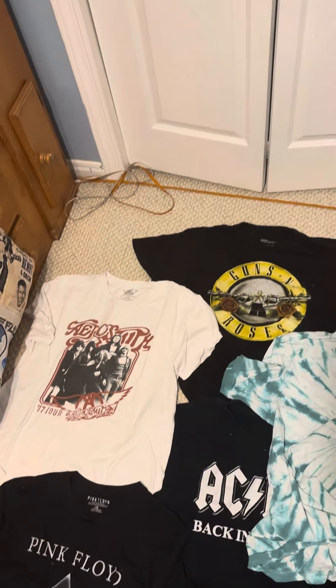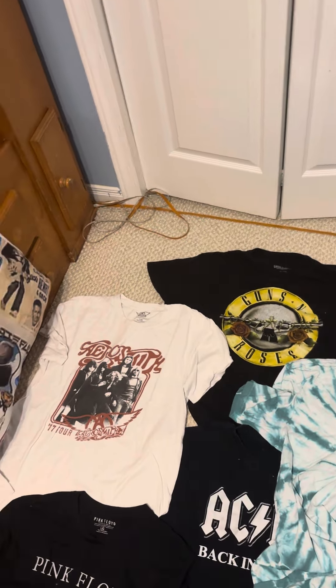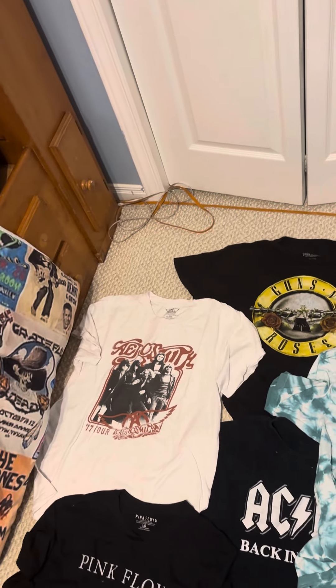There are more shirts in my drawer, so stay tuned for the next part.